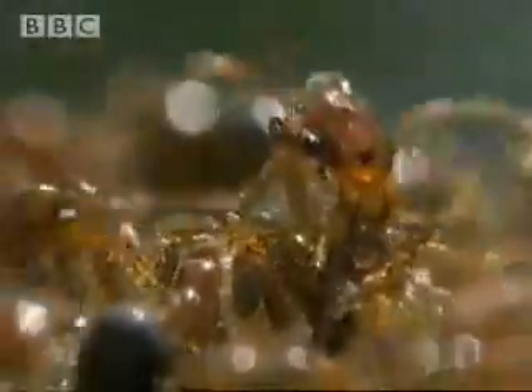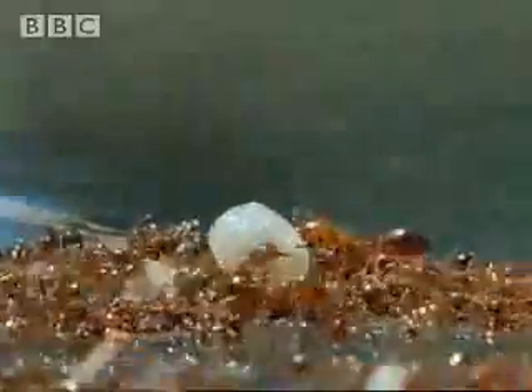Creatures that were once living on the forest floor now need to find other ways of getting around during the flood. The busy life of a fire ant colony has to carry on regardless.